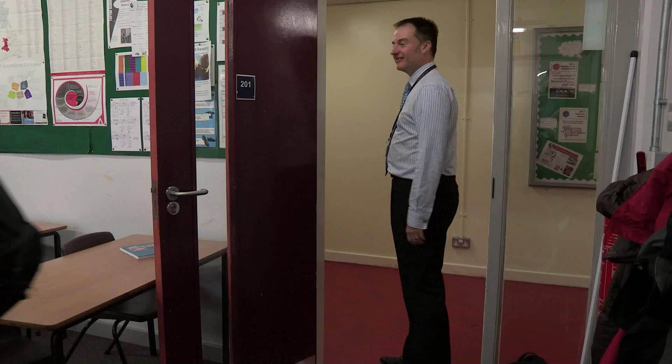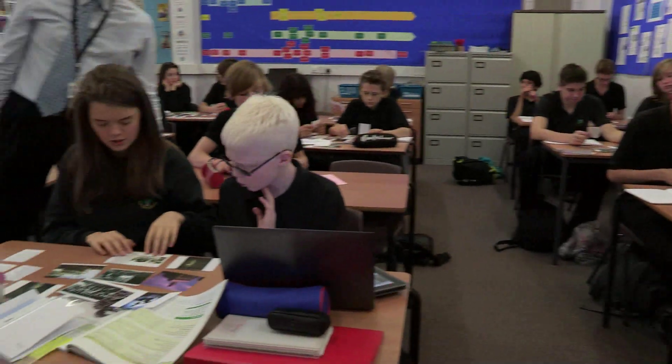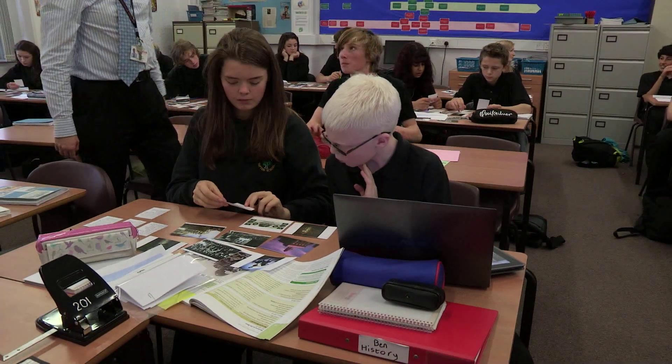When Ben first arrived at Tapton School, for the majority of his lessons he was supported in class by a member of the Vision Support Department. As his confidence in using the technology has grown, and also as the type of technology has changed, he has been able to access work more independently.